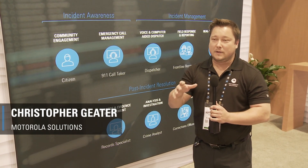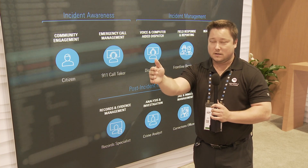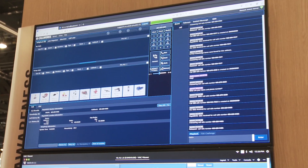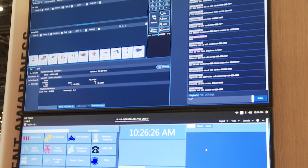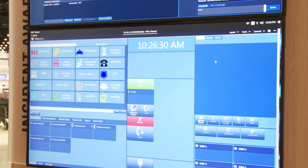Our Command Central suite of applications allows departments the ability to connect previously siloed systems, so that from call taking — when a 911 call comes in — to case management, real-time incident support, all the way through case closure, the system seamlessly transports data, authentication, and patches.